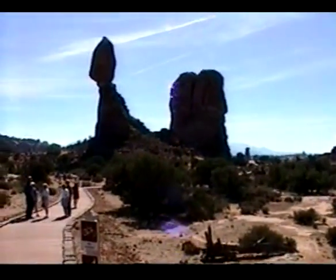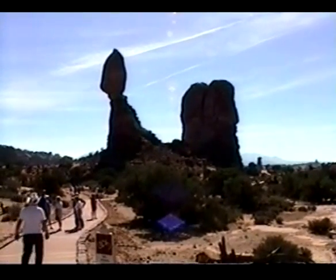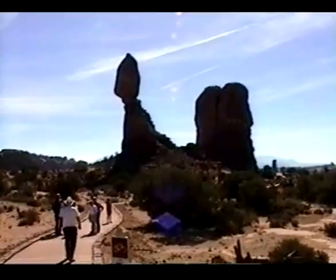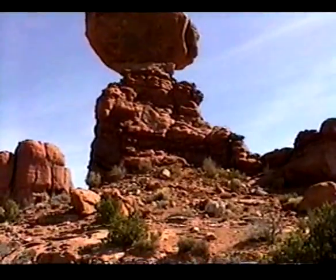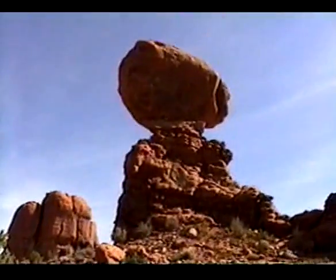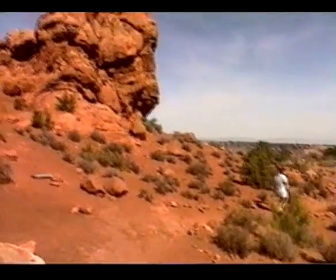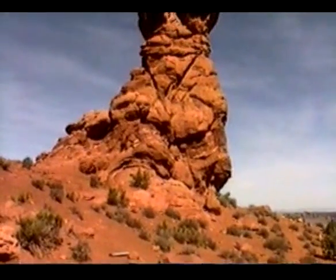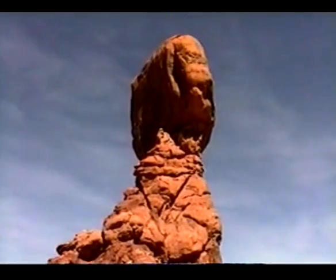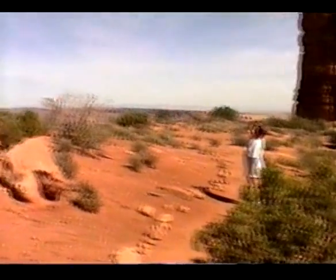It's called Balanced Rock. Amazing how all that weight can stay balanced here. Looks like it's going to crumble off to one side. He's going to fall right off. Really amazing.